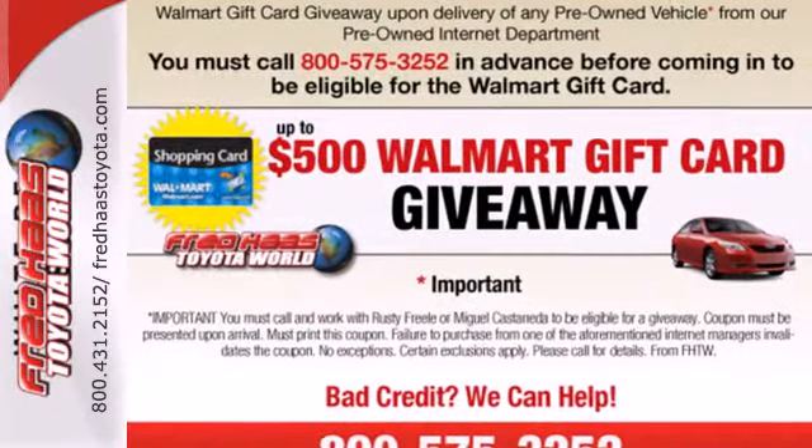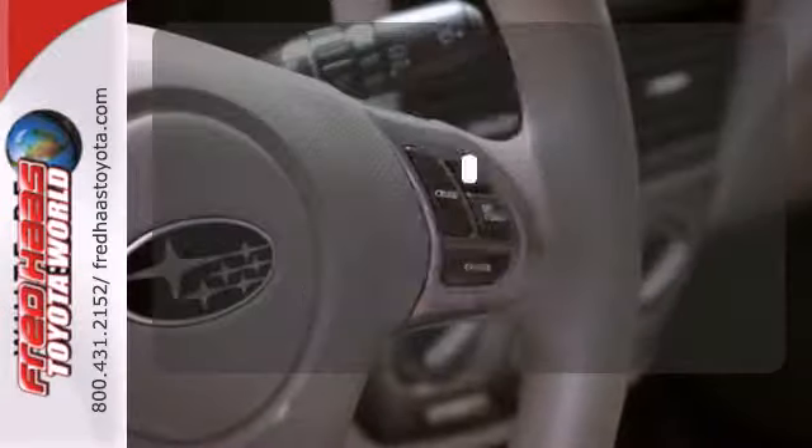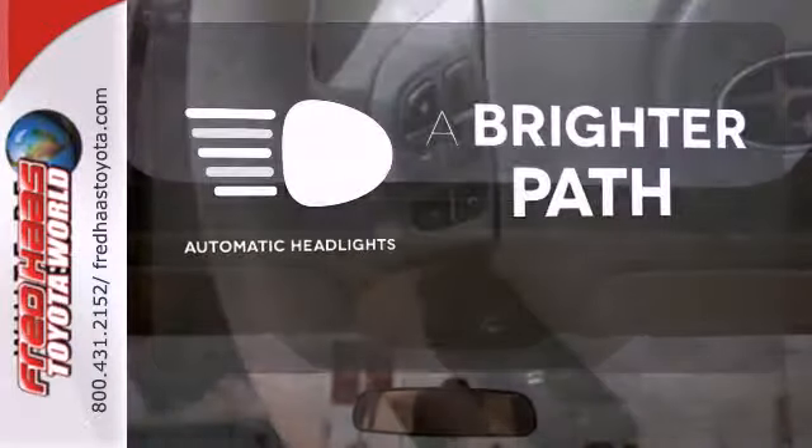And a premium sound system with MP3 input, speed sensitive volume control, and a radio data system. Let even more of the outside in with the panoramic sunroom and v-scene with automatic headlights.